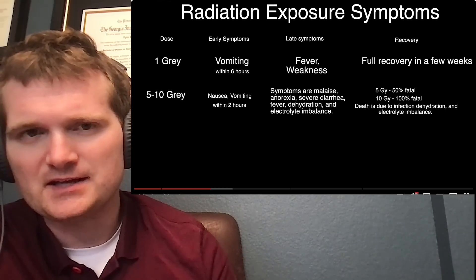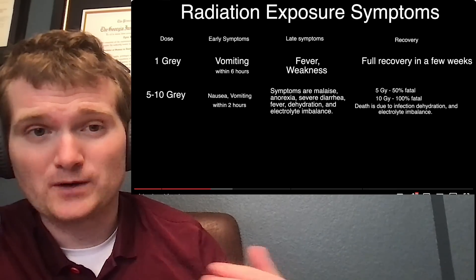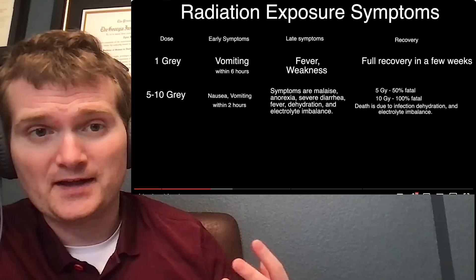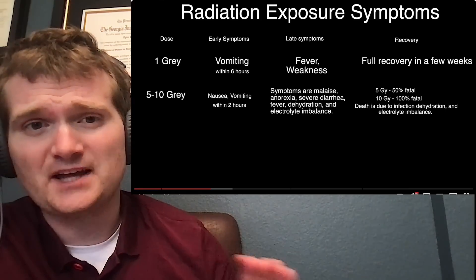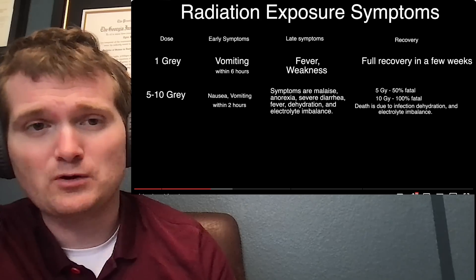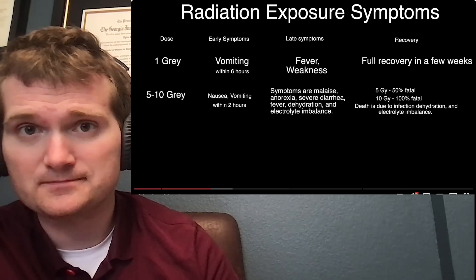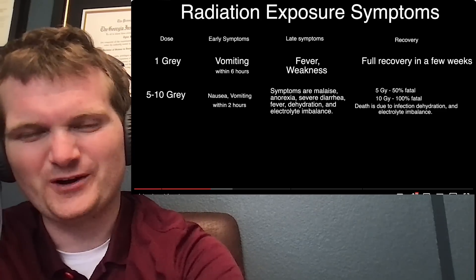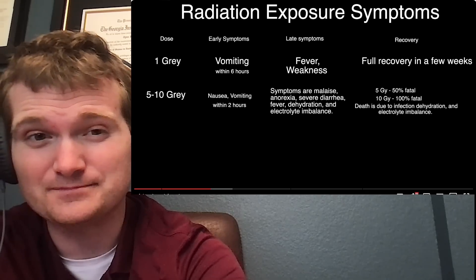One key factor: these figures assume an acute dose received over seconds to hours. Dose gradually accrued over years is far less severe — that's when you're looking at increased cancer risk, evident above 100 millisieverts (0.1 gray). For context, you get 0.1 microsieverts from eating a banana — it would take millions of bananas to kill you from radiation, and you'd die much faster from eating too much food.